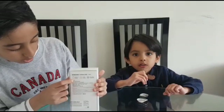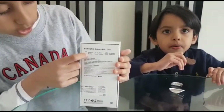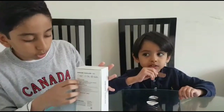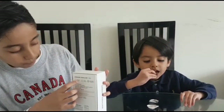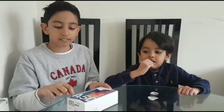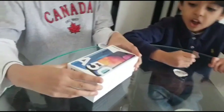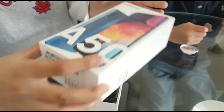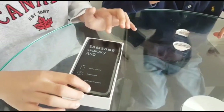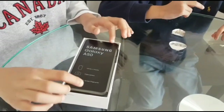On the back of the box it says it's got an Infinity U display. I don't know whether you guys have seen an iPhone X — it's got that notch at the top. This one's got something similar but just smaller. Alright guys, now it's time to open up the Samsung Galaxy A50!